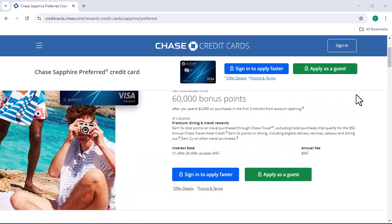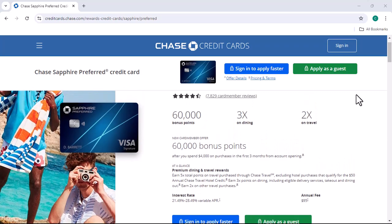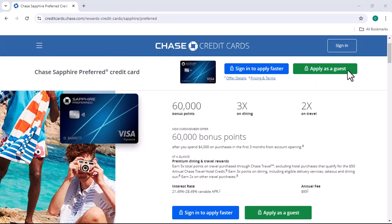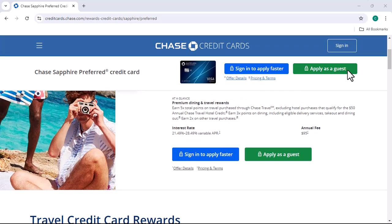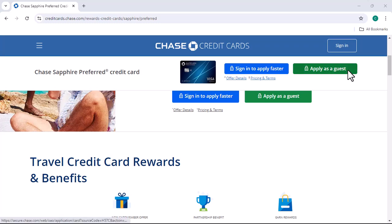Before you decide to downgrade or close your Chase Sapphire Preferred, there are a few factors you should consider. Is the annual fee worth the benefits you're getting? Are you using the card enough to earn the rewards you want? And how will closing the account impact your credit score?